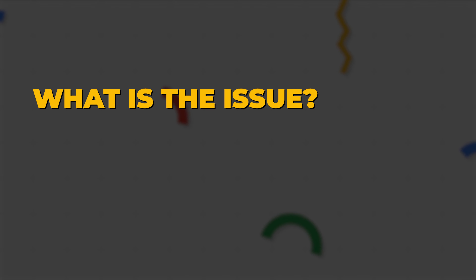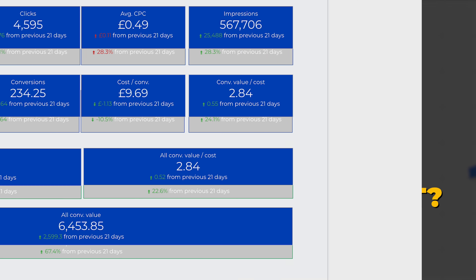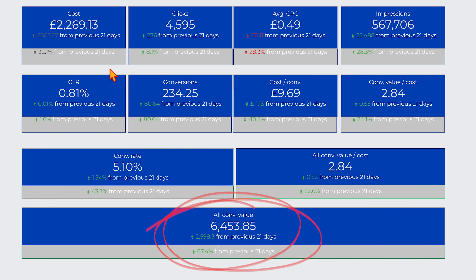What's more, we achieved these results while two of those new campaigns are still in the learning phase. In this video, I'm going to show you exactly what the issue is, but more importantly, how you can fix it, how you can implement this strategy, and see the same level of results in your own Google Ads account.